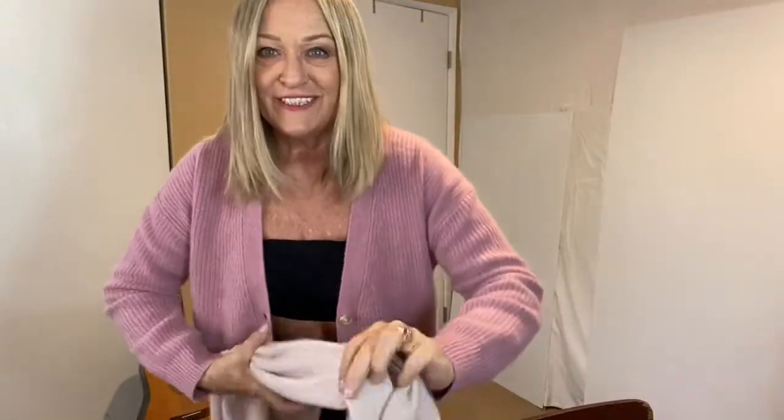And then I got this other scarf as well, and this is cashmere knit. It's really soft and cozy.